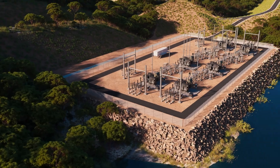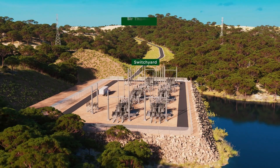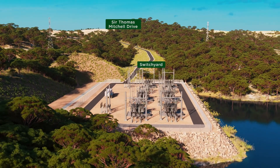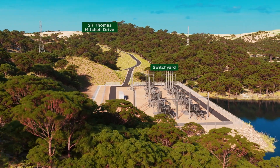Temporary dams will be installed to enable dewatering of the intake area for the duration of construction. The switchyard connecting to existing transmission lines will be located on the lakeside on the south side of Farmers Creek Arm. It will be below the entry road, largely shielded from view from Sir Thomas Mitchell Drive.